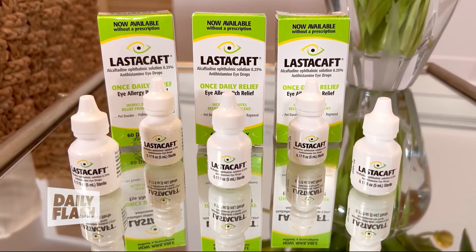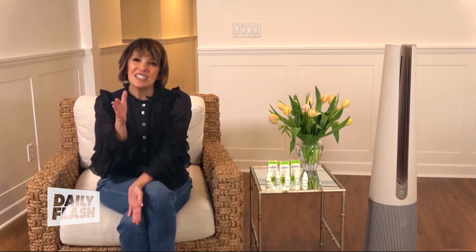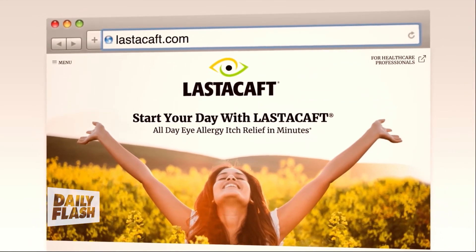Just one drop once a day is all you need. It's fast-acting — relief in as little as three minutes — and it lasts 16 hours. Ages two and up can even use it. You can find it in-store at major retailers or online at amazon.com, and it comes in a 60 or 120-day supply for great value. Visit ElastiCalf.com to learn more.